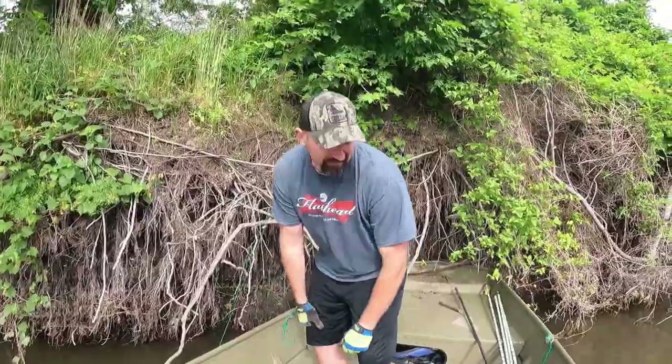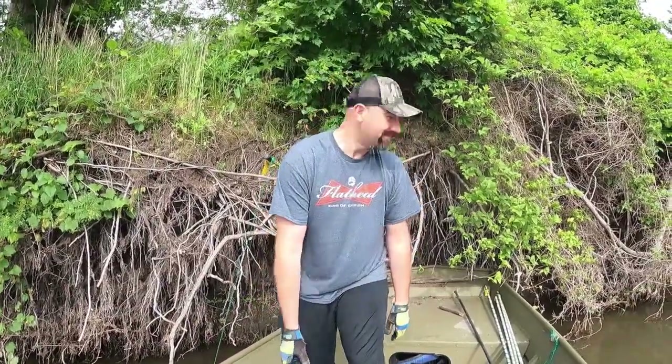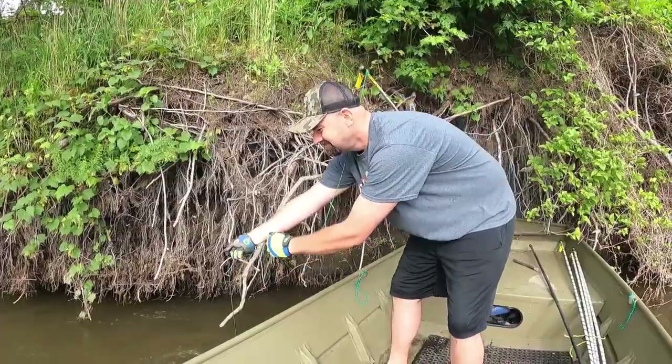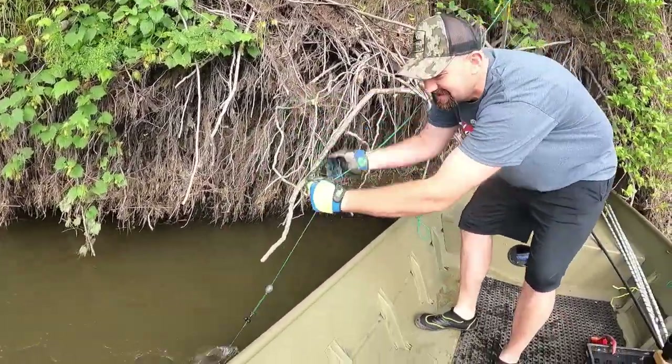Good morning — it's kind of like Christmas morning. We are back out, it's early, let's go see what we got hanging. We're at pole number five in the tightest spot we had and there's a small little flathead on here. Perfect hook set.